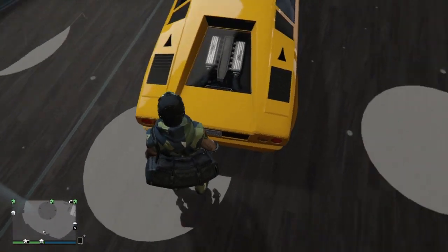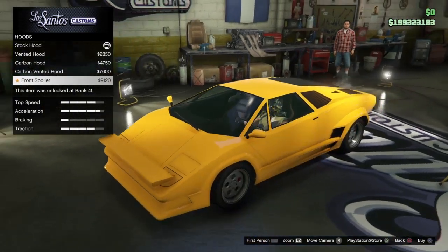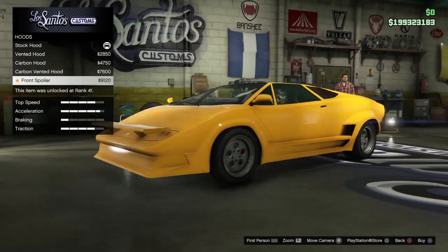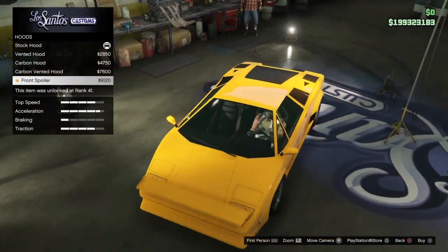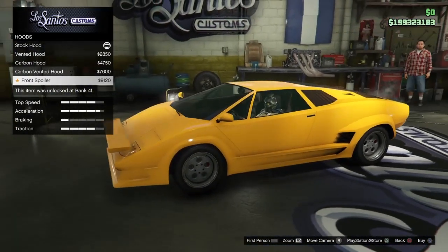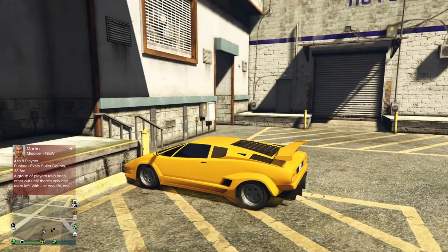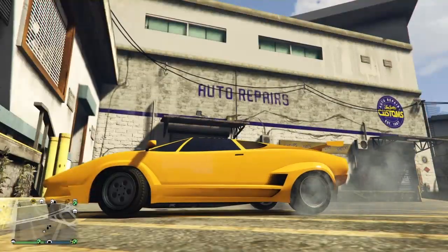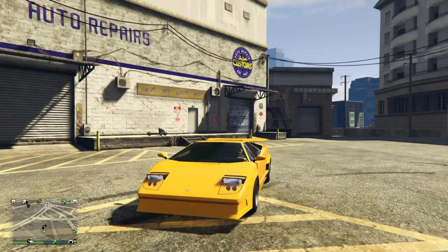It looks pretty cool — just like a Countach. It's got that weird split engine layout like the Infernus. A really weird feature is a spoiler option on the hood that looks stupid to me — the 80s were just a weird decade for everything: music, clothes, hair, cars. It is a rear-wheel drive vehicle, which gives you an idea of the handling, especially if you're into drifting.